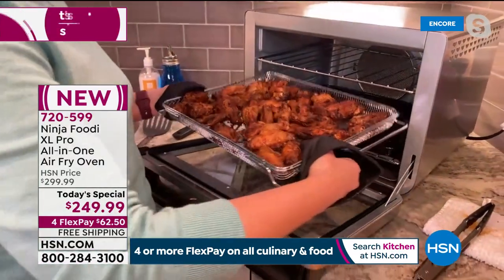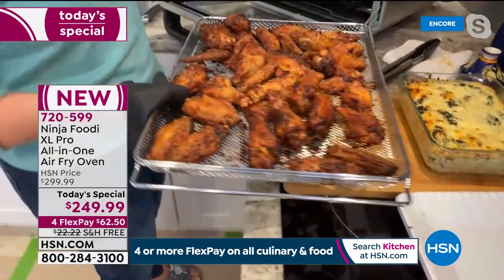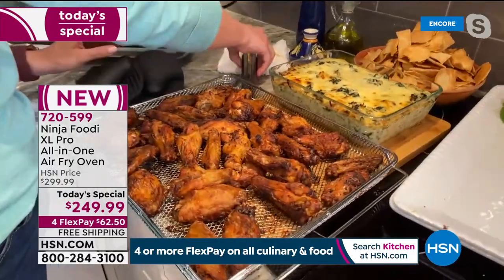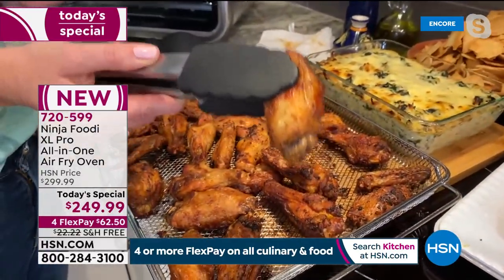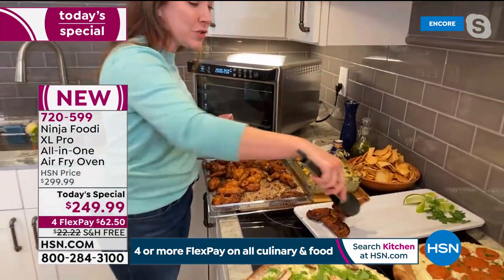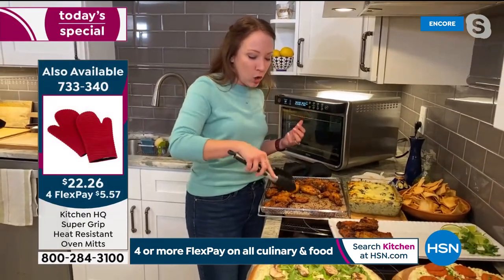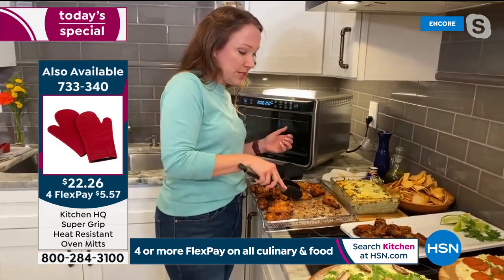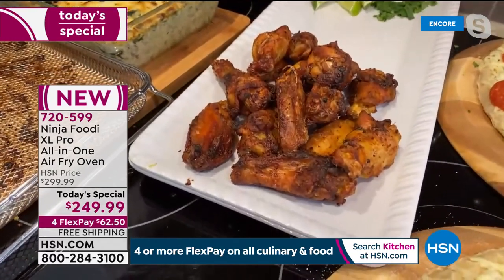Air frying reduces the fat by 75% — all that fat just falls into the bottom pan so you're not eating it. You can indulge in french fries, wings, burgers. It's 360 degrees of air surrounding your food, making it crispy without the oil and without the fat. My favorite fries are sweet potato — they're so crispy and not soggy because of that 360-degree air. Look at how crispy and delicious these wings turned out — just lemon, cilantro, and lime, and it's delicious for game day.